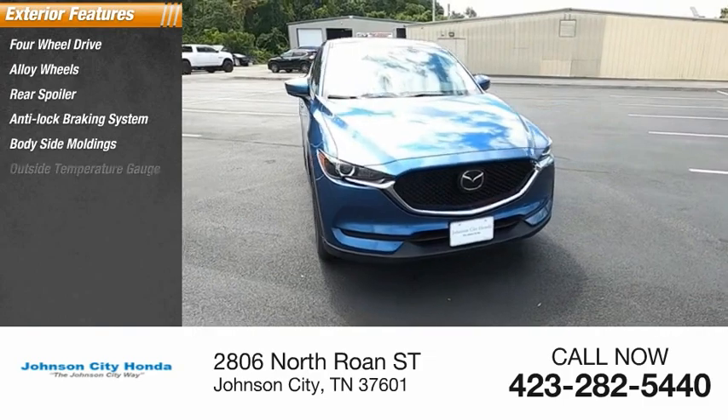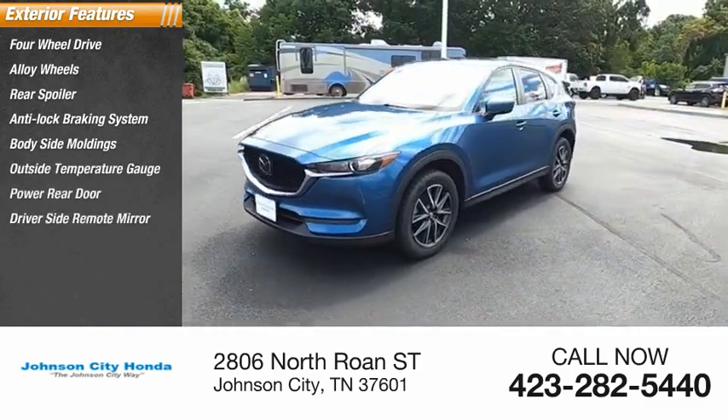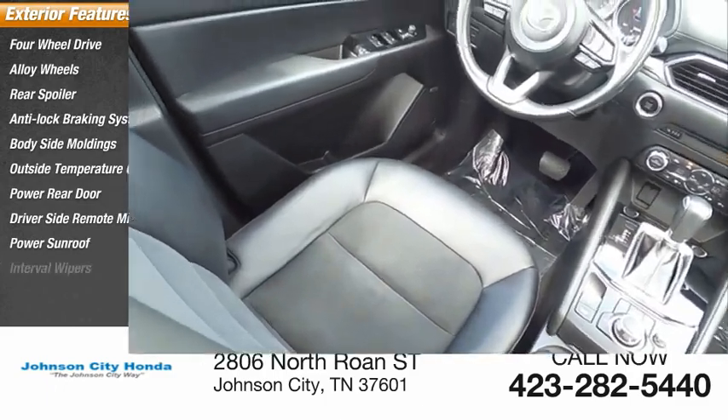Body side moldings, outside temperature gauge, power rear door, driver side remote mirror, power sunroof, interval wipers.